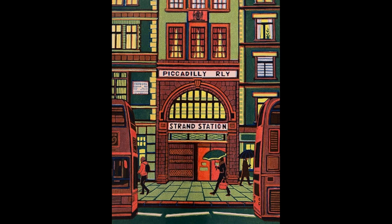Here's another image created by Gayle Brodholt for the London Transport Museum, also in 2020, and it advertises Hidden London tours. Stunning.